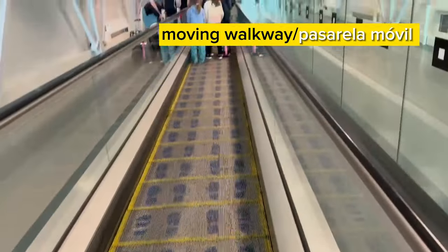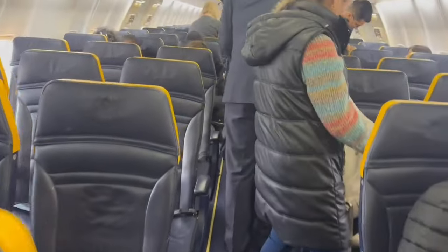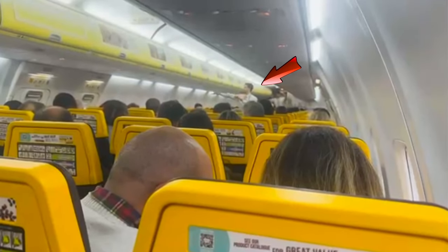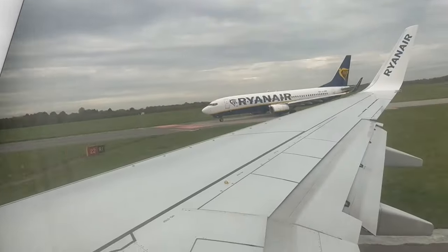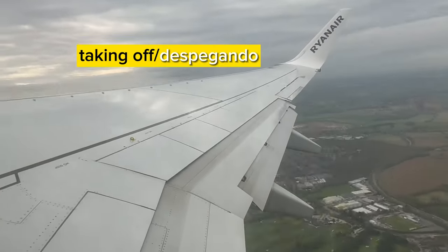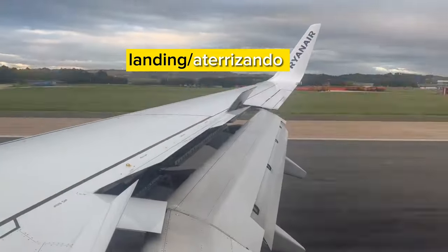It's time to board the plane and this is a moving walkway. I'm walking down the aisle to find my seat. That is a flight attendant giving some instructions. And this is the overhead bin. Now the plane is taking off. Now we are landing. And just like that, after 2 hours and 30 minutes, I landed in Madrid.